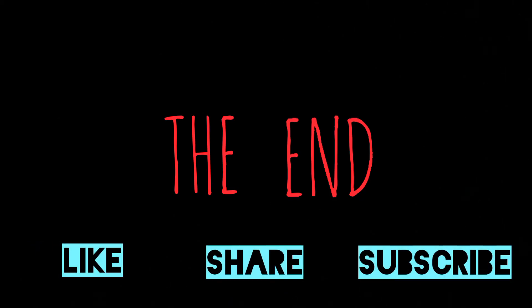This was everything about enteral and parenteral nutrition. Thank you for watching — don't forget to like, share, and subscribe.